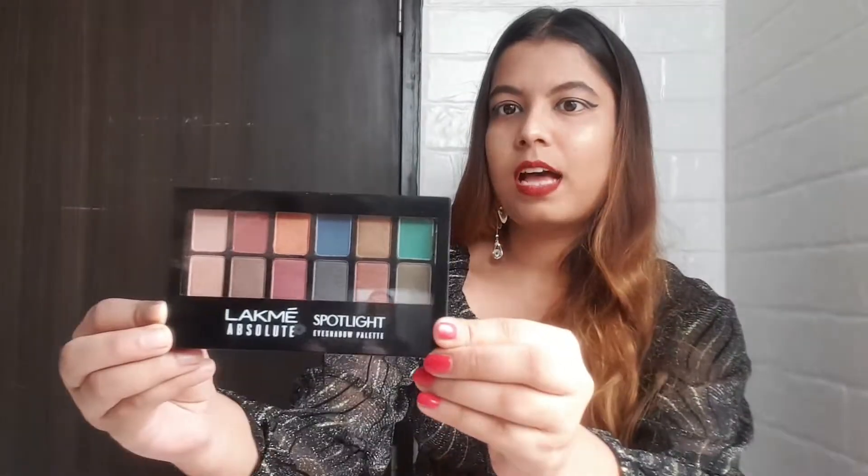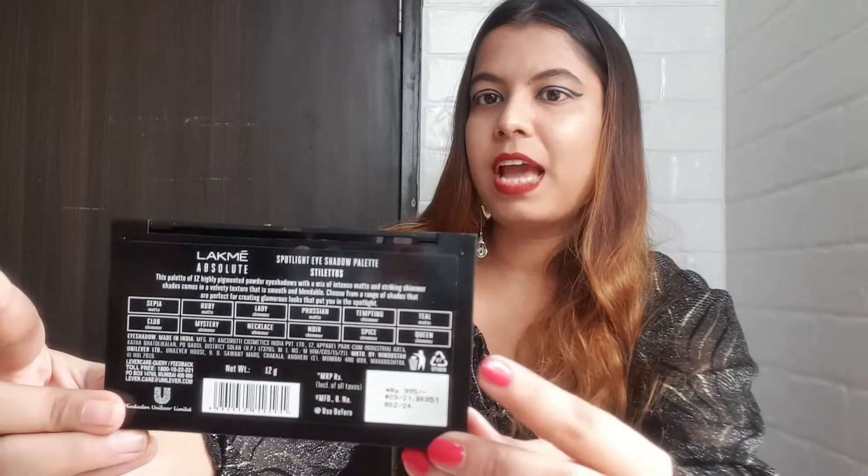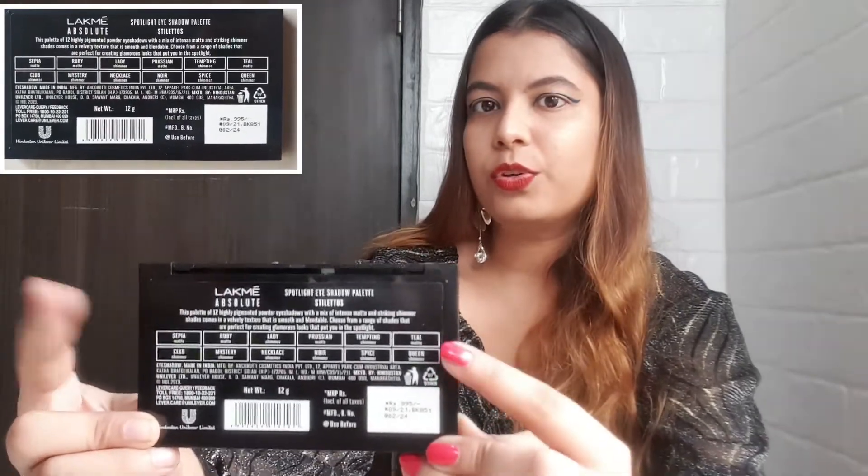So chalo, let's start with the video. This is how it looks from the outside — this is how the packaging is, very stylish and fancy. The price is rupees 995, which is around 1,000, but you'll get it online. This is how it looks from the front and from behind. We have all the details of the shades over here — which is shimmery, which is matte — all the details are here so you can refer to this.